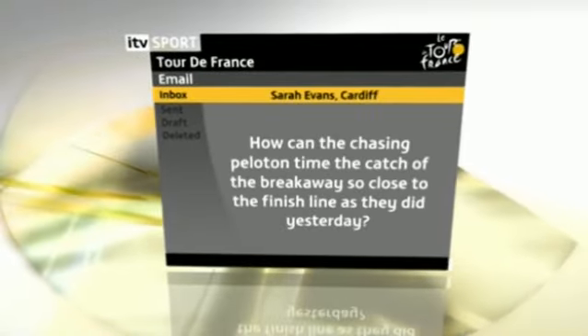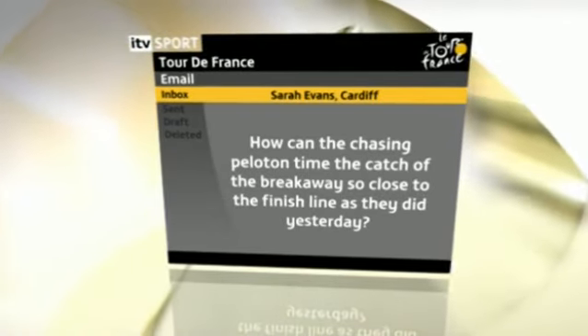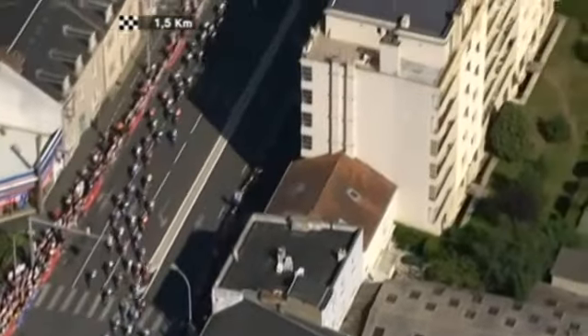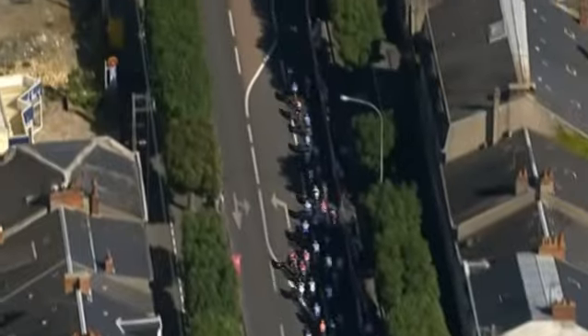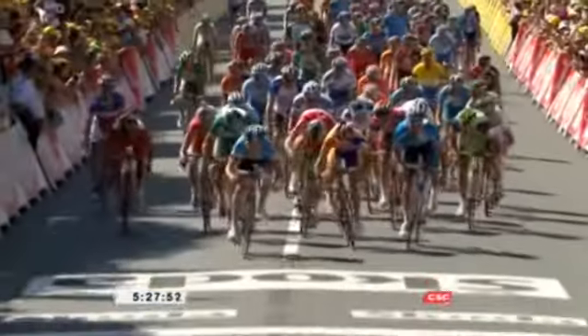The third question comes in from Sarah Evans, Cardiff: how can the chasing peloton time the catch of the breakaway so close to the finishing line as they did yesterday? Well, I don't think they calculate it. In fact it was a miscalculation yesterday by the main field, because normally what they try to do is pull the breakaway back at around 10 to 15 kilometers to go, using the recipe of pulling back a minute for every 10 kilometers of the race. However, yesterday the main field got caught out by the strength of those three men up front. When Mark Cavendish got alongside the last of that breakaway, Nicolas Vogendy, there were only two seconds of the race still to go.